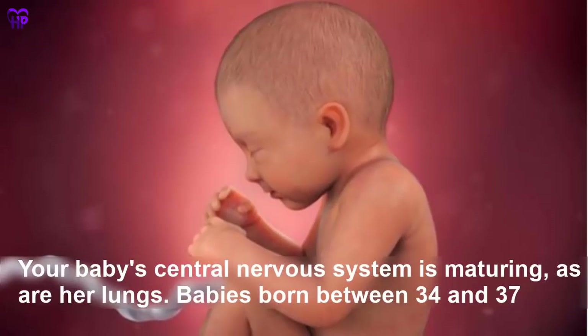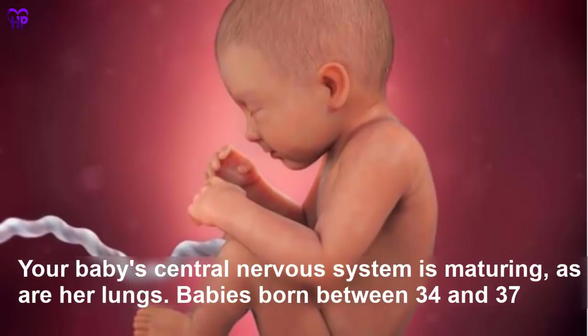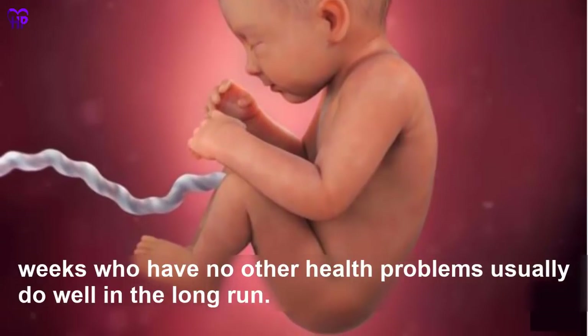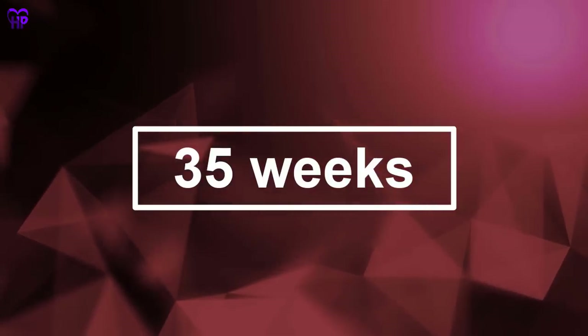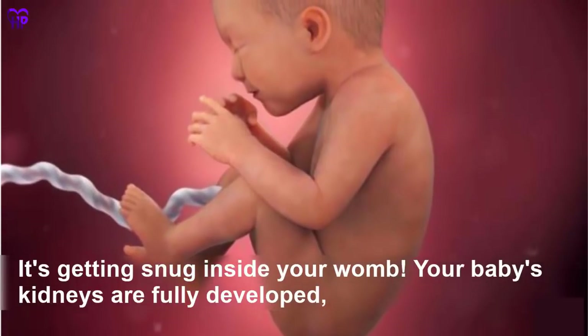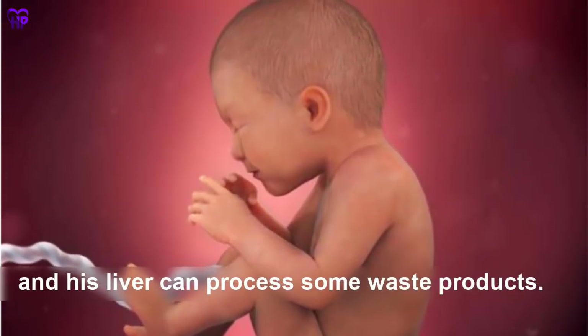Week 34 — Your baby's central nervous system is maturing, as are her lungs. Babies born between 34 and 37 weeks who have no other health problems usually do well in the long run. Your baby is the size of a cantaloupe.